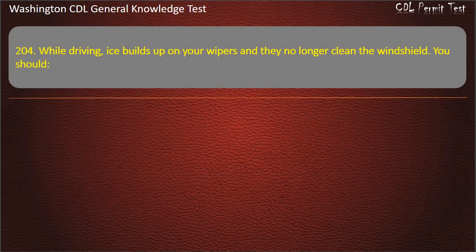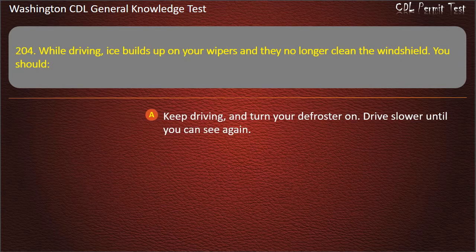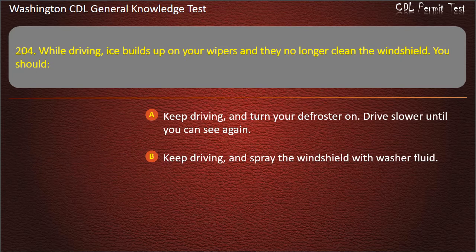Question 204. While driving, ice builds up on your wipers and they no longer clean the windshield. You should: Keep driving and turn your defroster on; Drive slower until you can see again; Keep driving and spray the windshield with washer fluid; Stop safely and fix the problem. Answer: Stop safely and fix the problem.